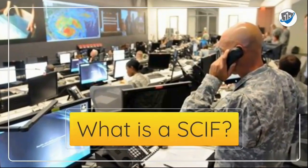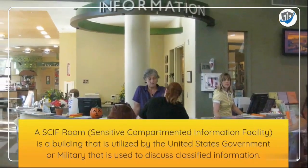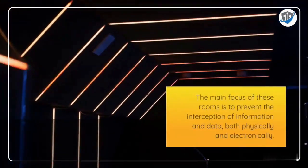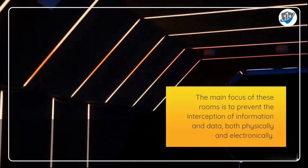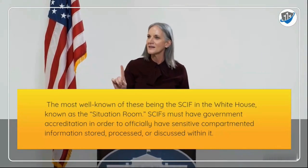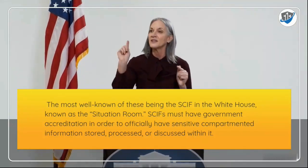What is a SCIF? A Sensitive Compartmented Information Facility is a building utilized by the United States government or military to discuss classified information. The main focus of these rooms is to prevent the interception of information and data, both physically and electronically. The most well-known of these is the SCIF in the White House, known as the Situation Room.